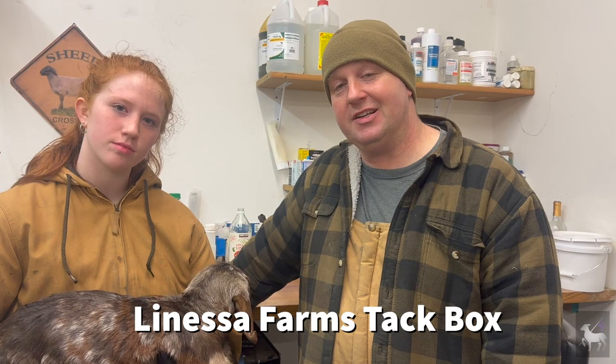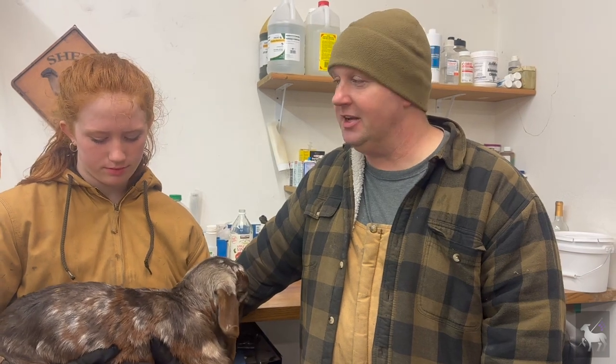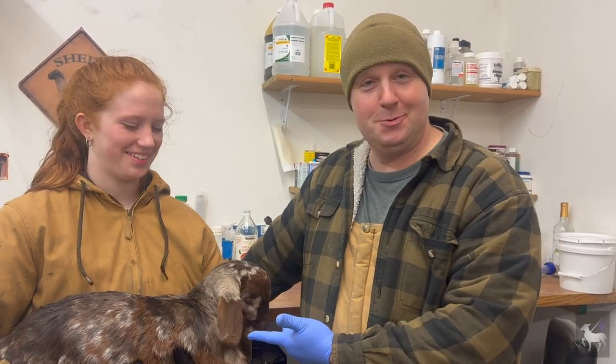You can also check us out at Lanessa Farms Tack Box, which is our group on Facebook. I'm Tim from Lanessa Farms Specialty and Heirloom Livestock with Tessa and Smokey, and we look forward to seeing you again next time.